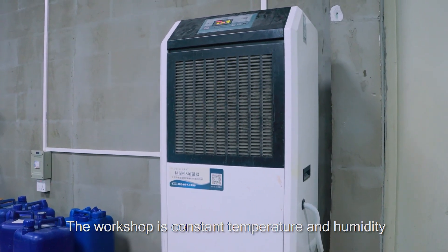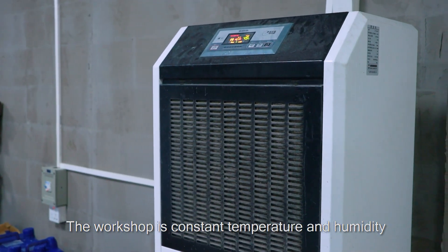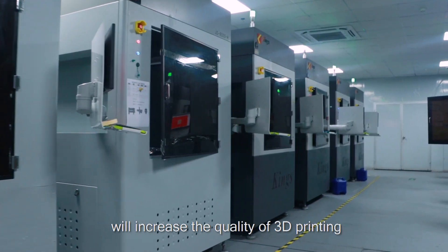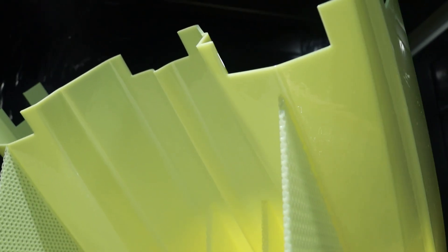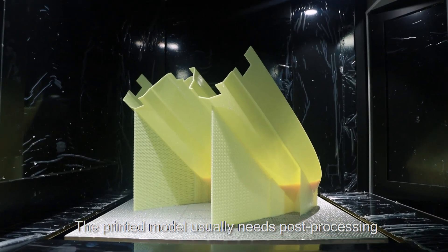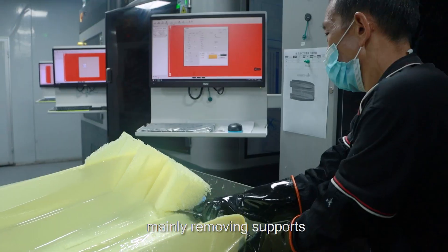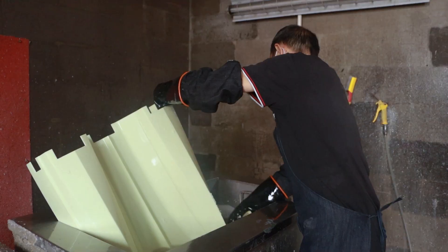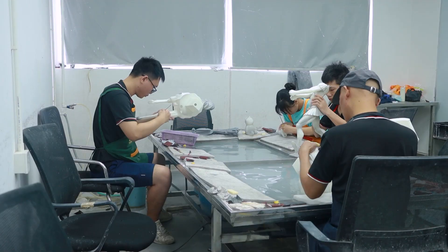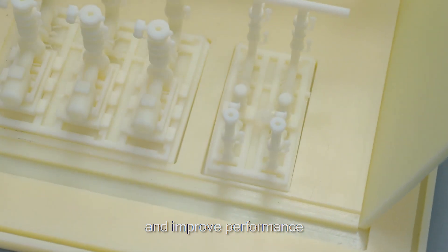The workshop is kept at constant temperature and humidity. The right environmental conditions will increase the quality of 3D printing. The printed model usually needs post-processing, mainly removing supports, cleaning, sanding, and water grinding. This post-processing can increase model strength and improve performance.